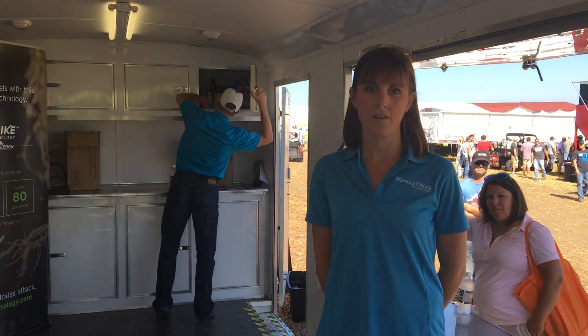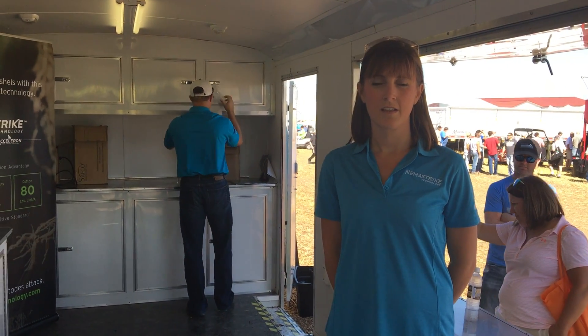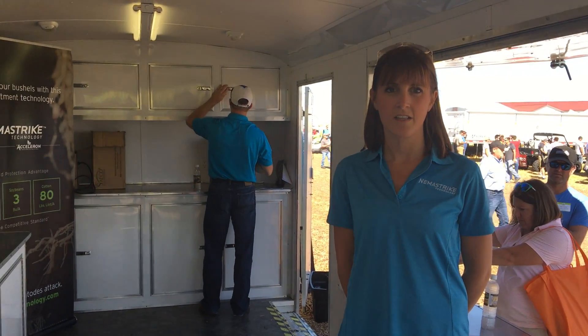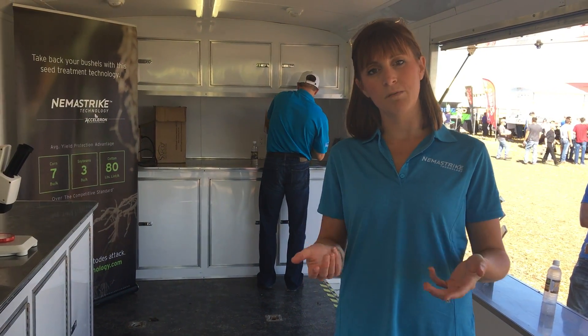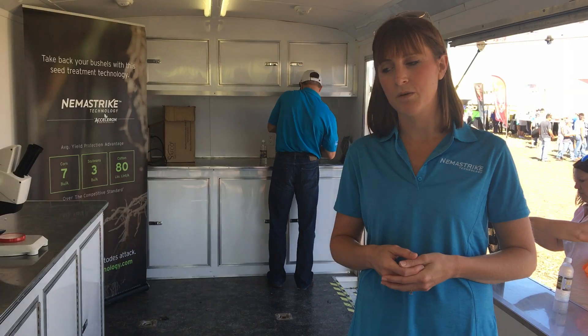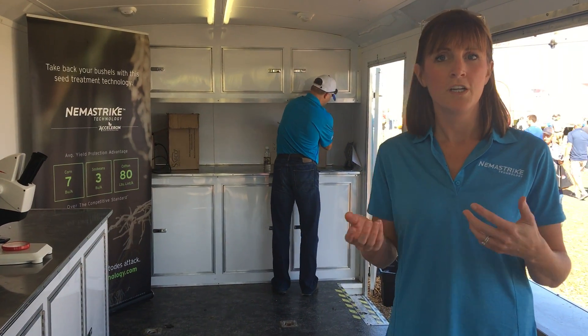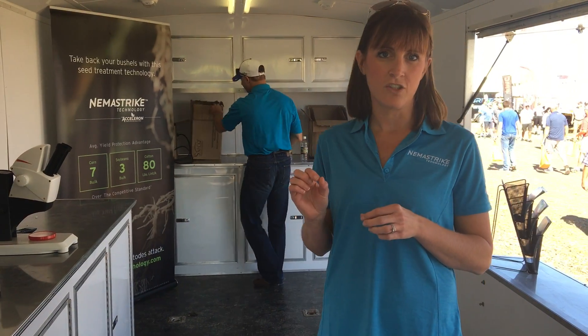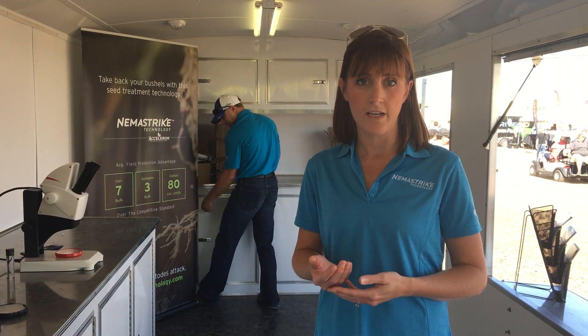She's going to give us a demo of how the technology works and show us untreated and treated nematodes. We're going to start with nematodes to understand what NemaStrike technology is bringing to the market. Nematodes are often referred to as a hidden yield robber. They're so tiny — a hundredth of an inch long — you can't see them with the naked eye. And they're causing 10% of yield loss in corn, soybeans, and cotton.